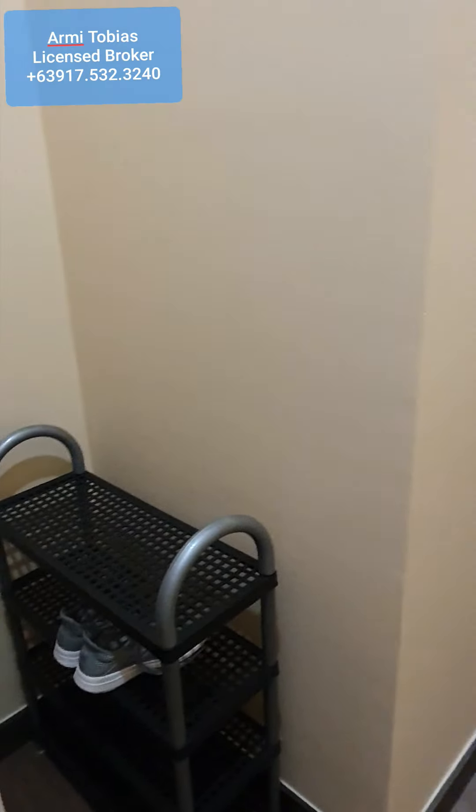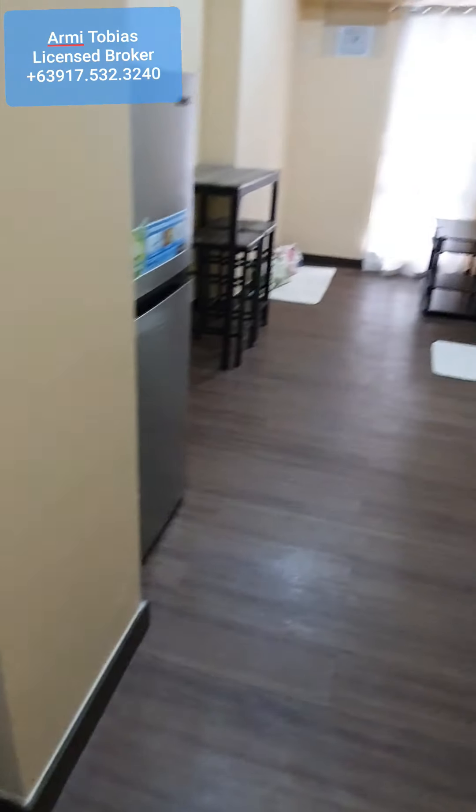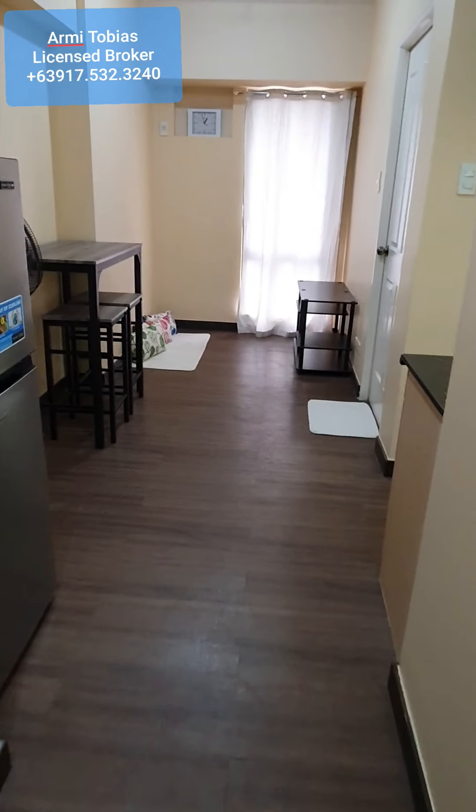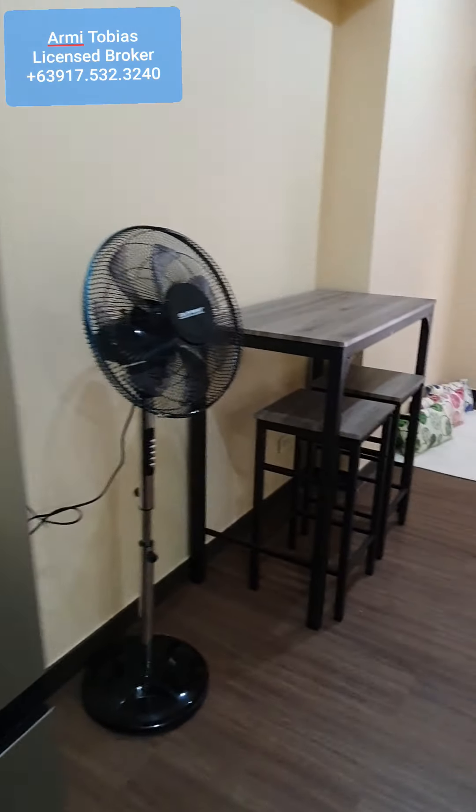So we have a shoe cabinet and we can put our keys here. And then we have the living and dining area.